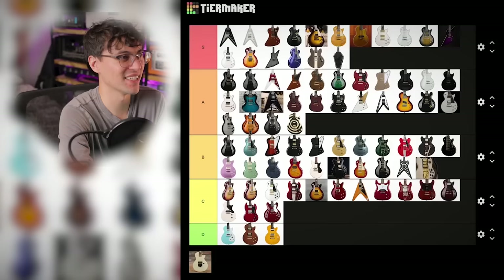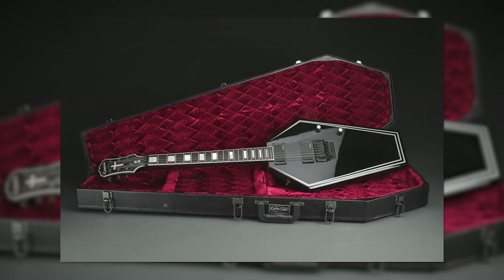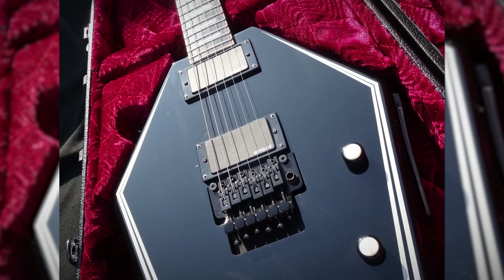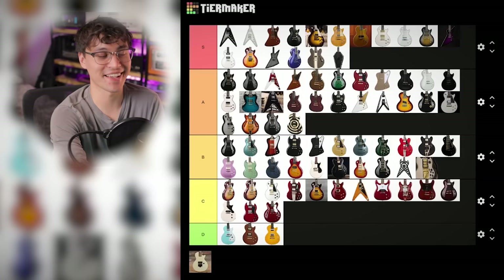And Zakk Wylde's most infamous signature: the Graveyard Disciple. I am genuinely unsure whether to put this thing in S tier or D tier. On one hand, it's so out there — it is a bold metal guitar. On the other hand, it's pretty damn cheesy. But if we take out the looks, the specs are really good: EMG pickups, ebony fingerboard, and a Floyd Rose Original on this Epiphone. As many of you pointed out, even the Jackson American Series doesn't come with the German Floyd Rose. It's so out there and it's got the specs. S tier.